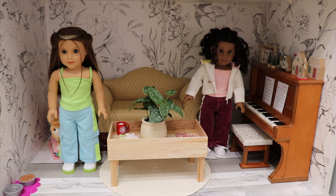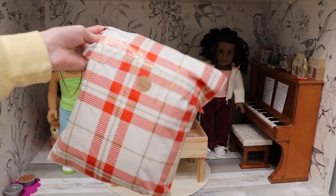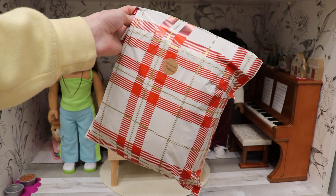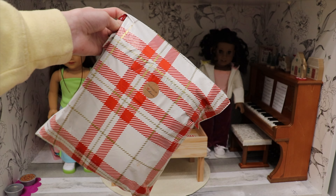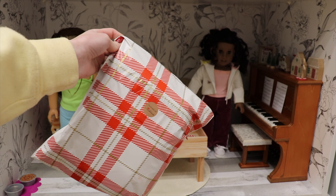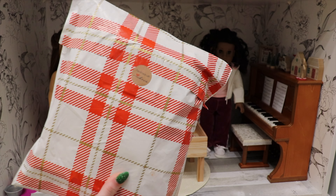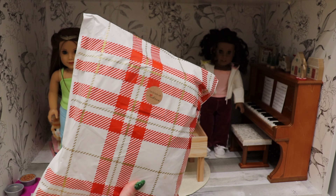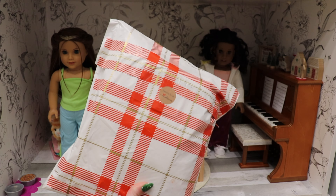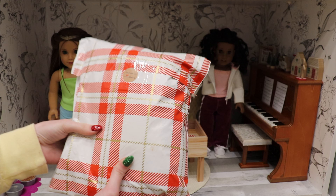Hey guys, welcome back to my channel! Today I have a package of some custom American Girl clothes made by my friend Victoria. I've done a bunch of custom clothes from her before for my 18-inch dolls and I really like them. She's so nice and gave a discount code for you guys — it's kelly10, and it's 10% off.